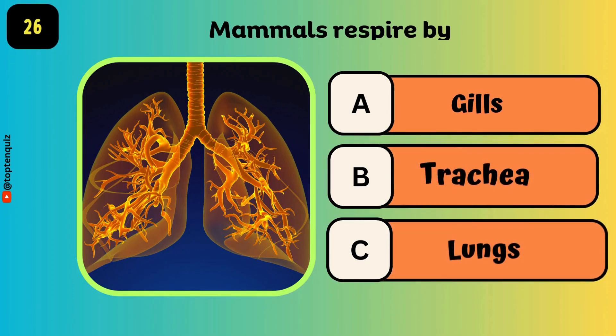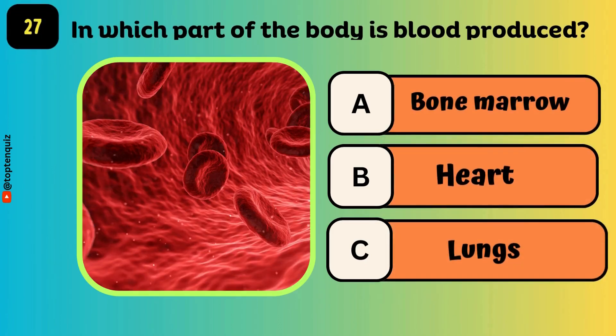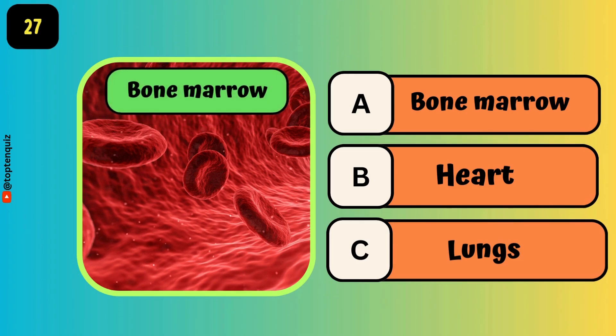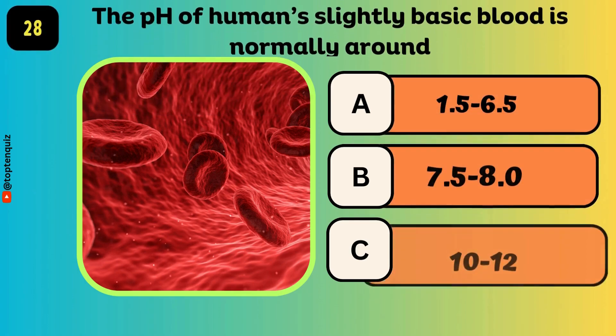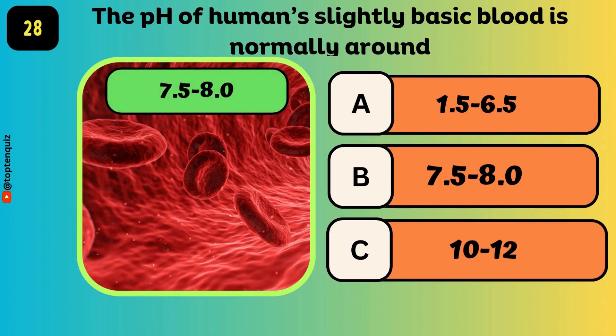Mammals respire by — the answer is lungs. In which part of the body is blood produced? The answer is bone marrow. The pH of human blood is slightly basic; it is normally around 7.5 to 8.